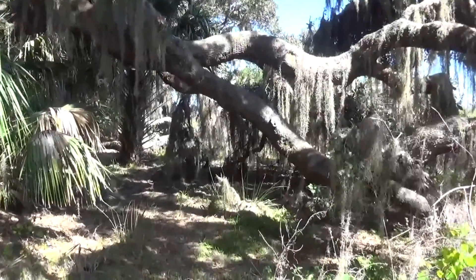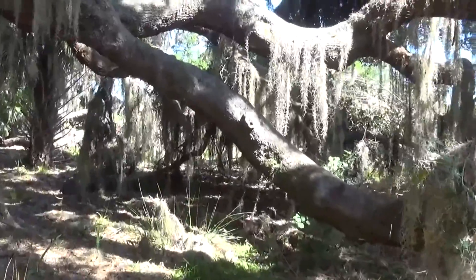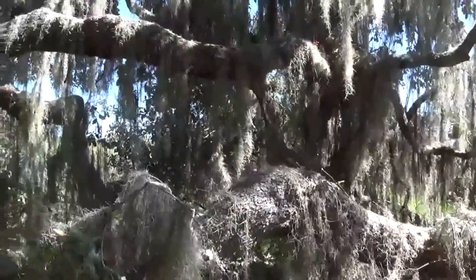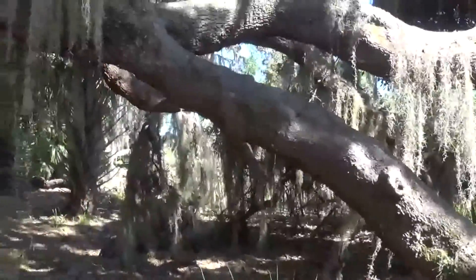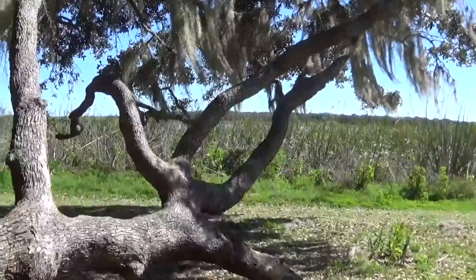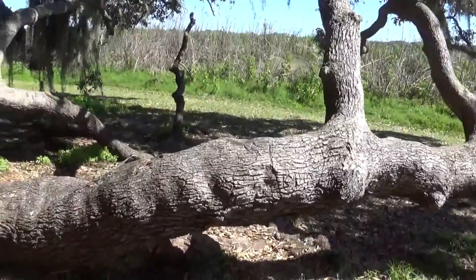They have a lot of beautiful live oak trees out here. The live oak tree only grows in the south, and it's a unique tree that spans out low across the ground. Another live oak here — you can see how it spans out across the ground.